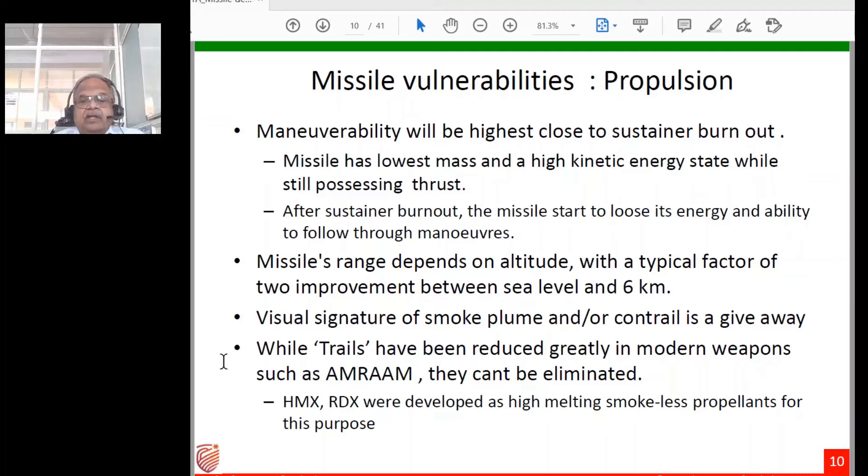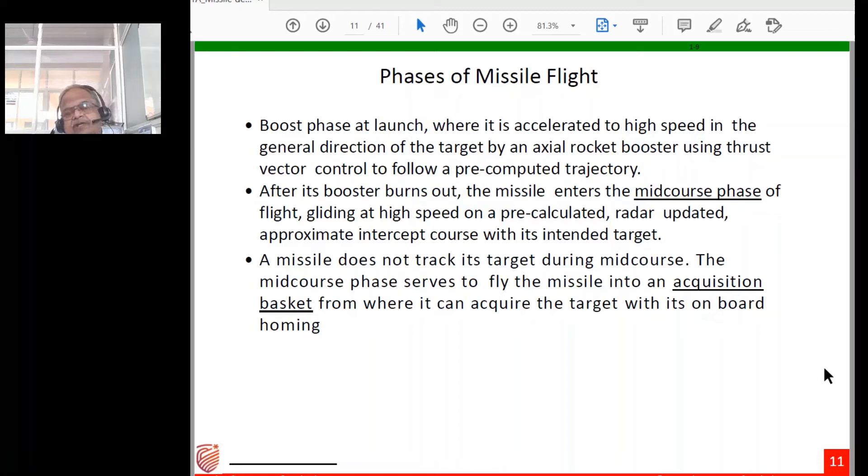When a missile is fired, the visual signature of the smoke plume and contrail is a giveaway detectable by airborne early warning systems. Smoke trails have been greatly reduced in modern weapons like the AMRAAM but cannot be completely eliminated. In the late 1970s a program was undertaken to develop two smokeless propellants called HMX and RDX — high-melting, smokeless propellants with high energy designed to minimize smoke trails in missiles.